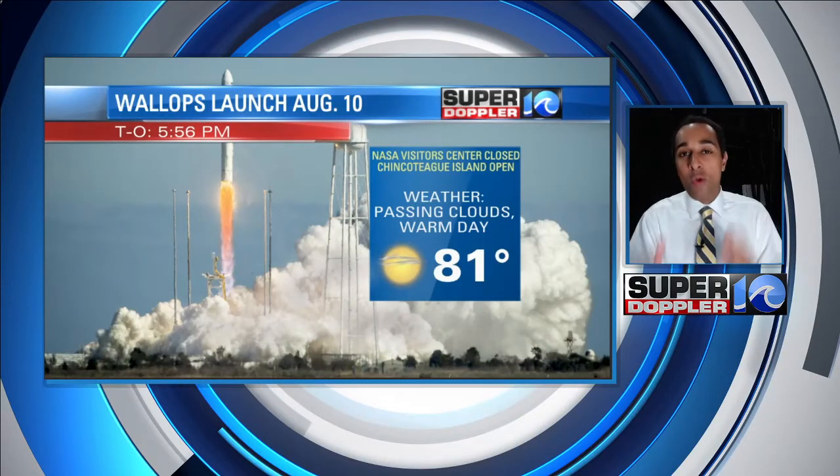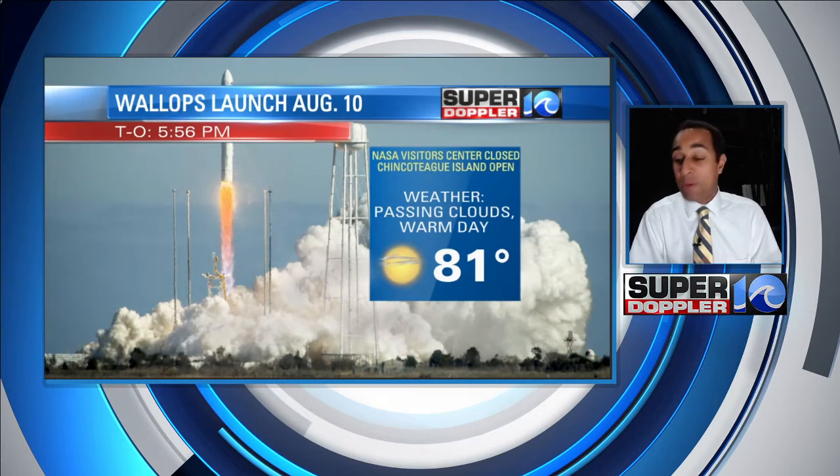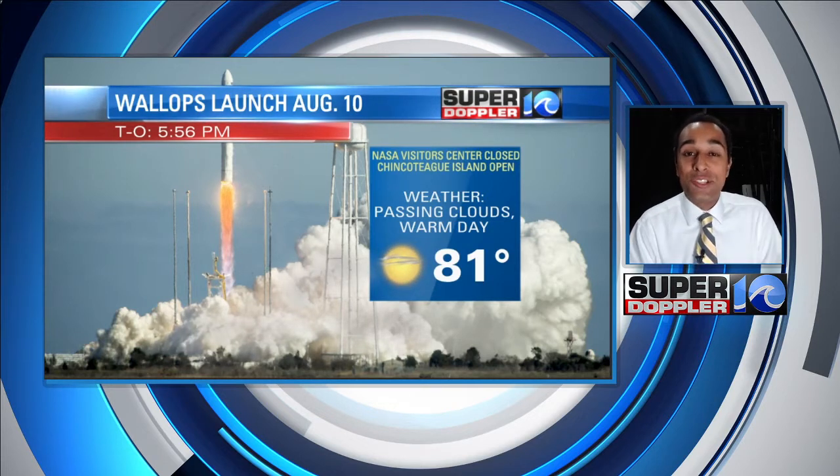Next Tuesday is launch day, and from Wallops Island Flight Facility, they're launching another rocket to the International Space Station. I'm hoping to be up there, looking forward to some nice weather.